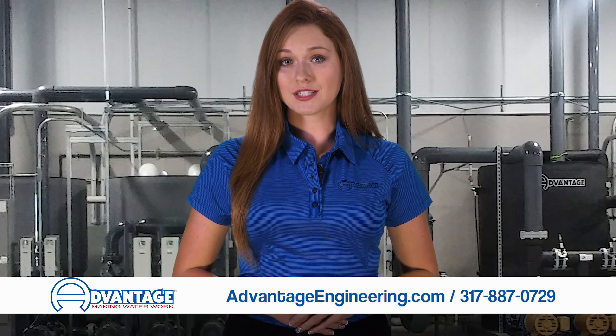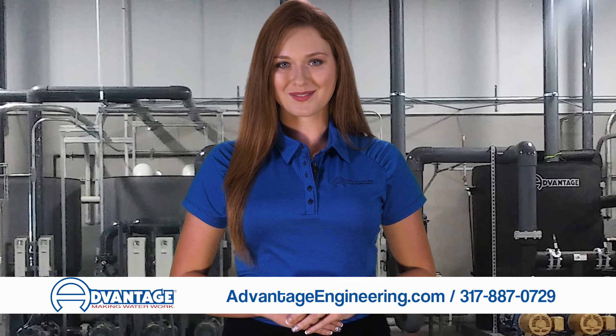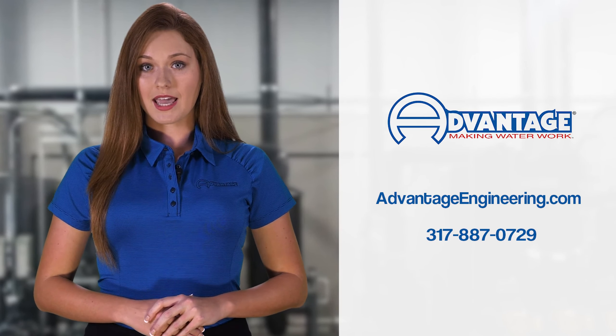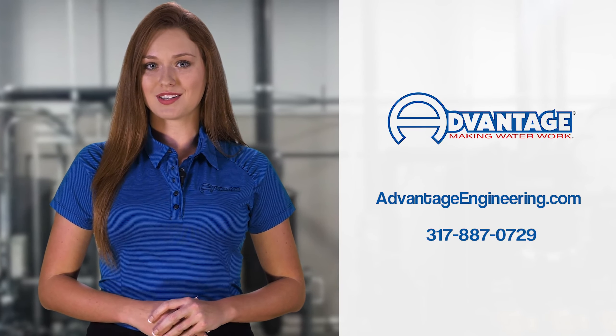Detailed product information, including literature, manuals, and prices are available on our website. Visit AdvantageEngineering.com or call 317-887-0729 for more information on our industrial process cooling equipment.